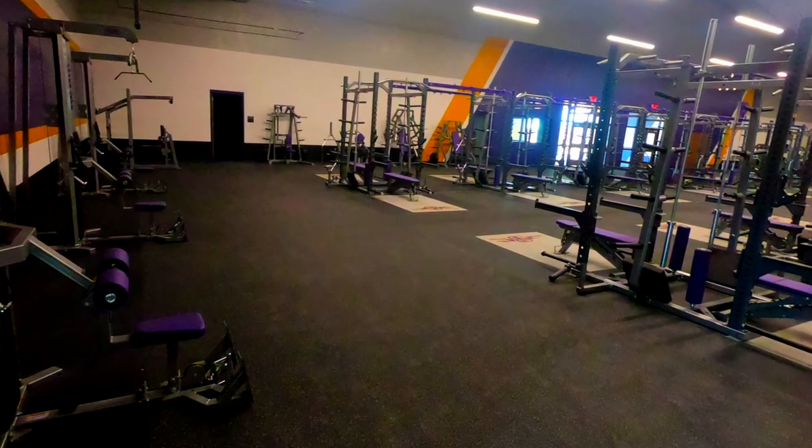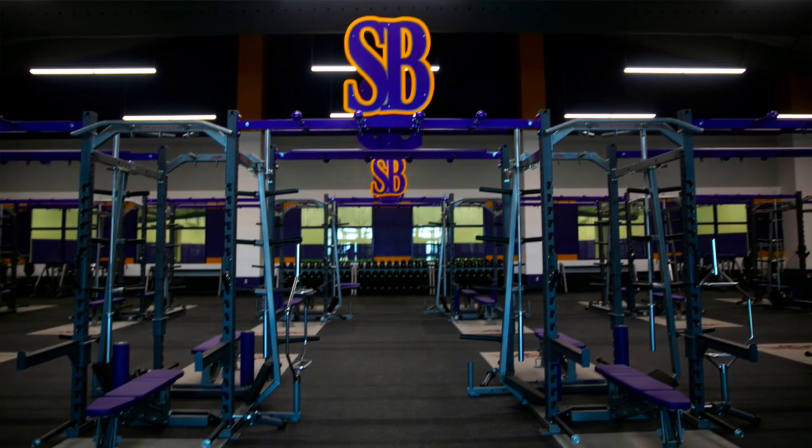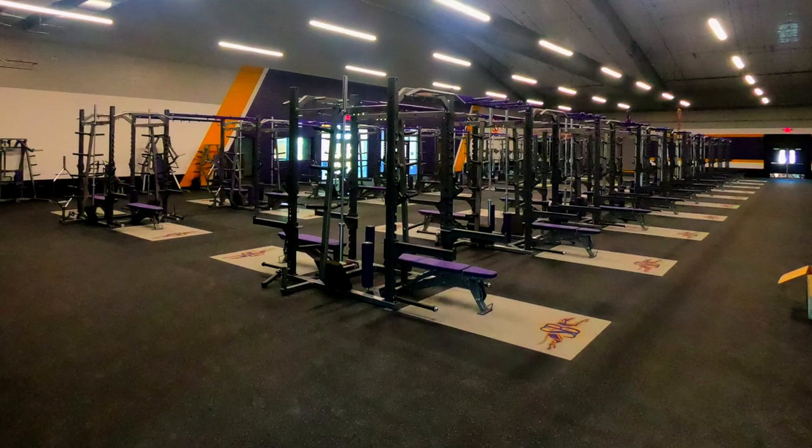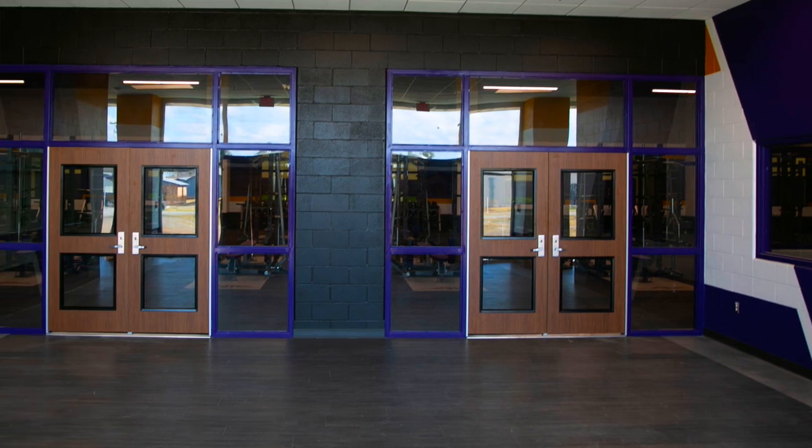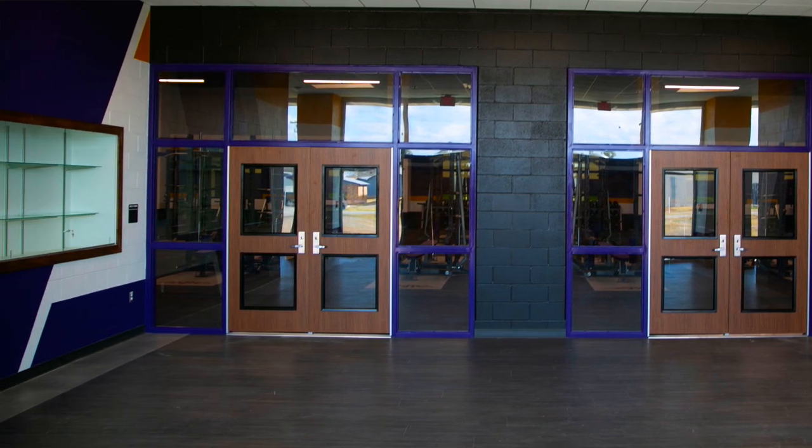The decision makers decided to give us a 10,000 square foot weight room, which is collegiate size. Hellas did a really good job installing our flooring and the layout of our weight room and facilities up front with the lobby, trophy casing, offices, and bathrooms.